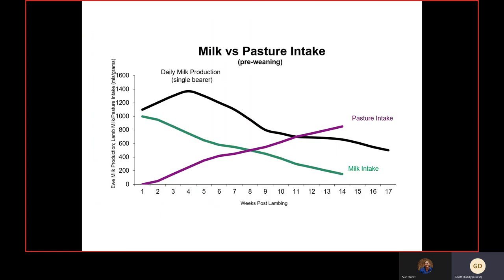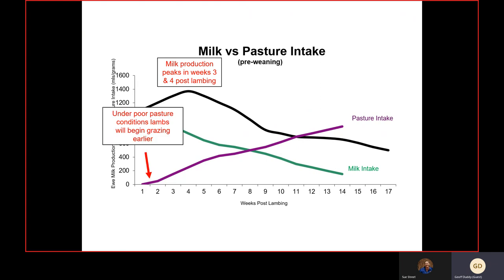Looking at this graph, on the bottom axis are weeks after lambing and on the left-hand axis is milk production and pasture intake by lambs. Milk production peaks around three to four weeks after lambing — this is when the ewe has her greatest energy requirements. Under poor pasture conditions, twin-born lambs will begin to graze a little earlier than normal, and by about eight weeks of age lambs are consuming more pasture than milk as a percentage of their total intake, actively competing against the ewe.